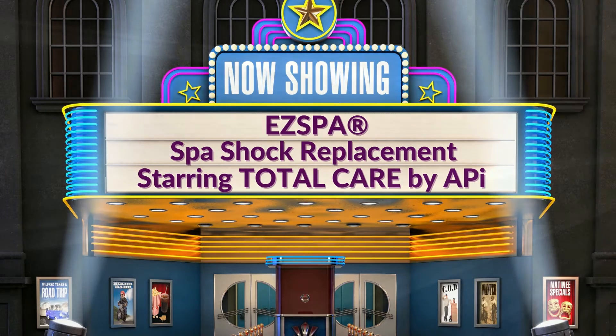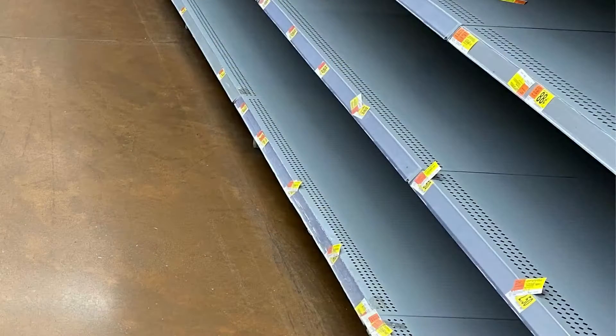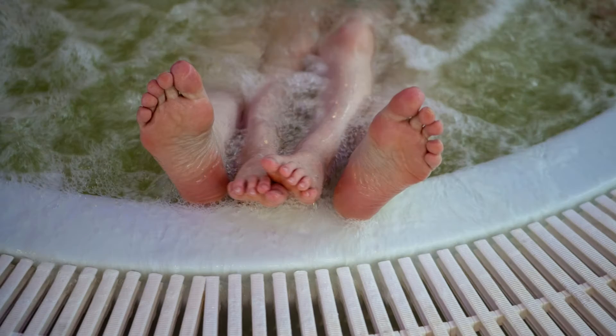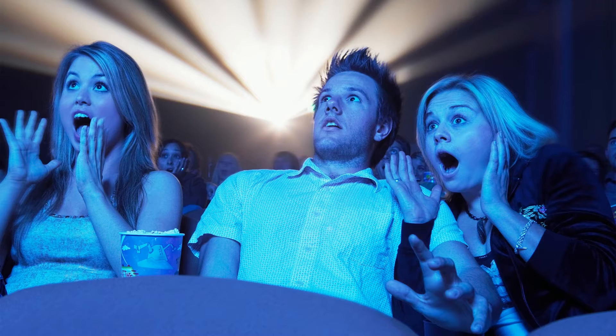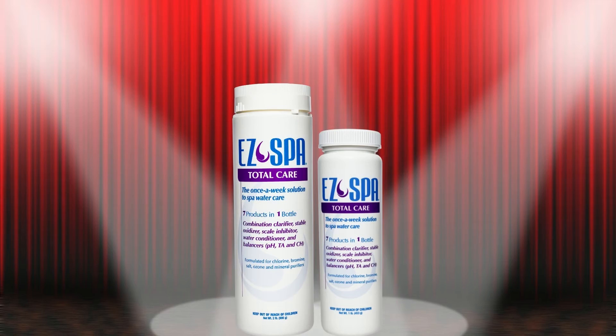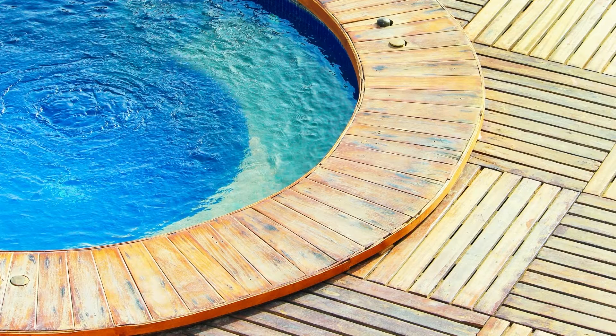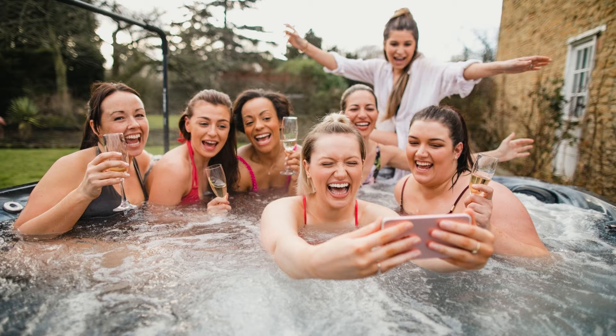In a time when spa chemicals have become harder to find, spa shock products are virtually non-existent, and hot tubs across the country are feeling those effects. A product arises, successfully treating thousands of spas and hot tubs for over 20 years, able to fill the spa shock void, while also contributing to spas free from smells, foam, cloudiness, and scale.